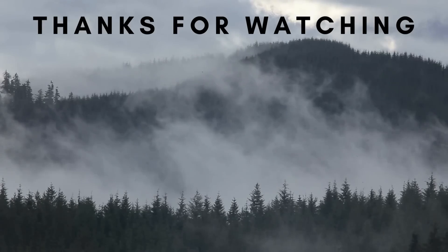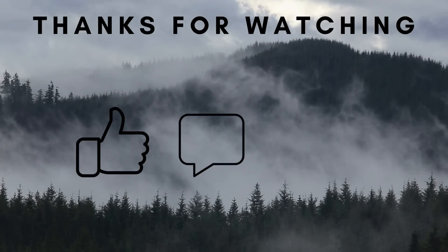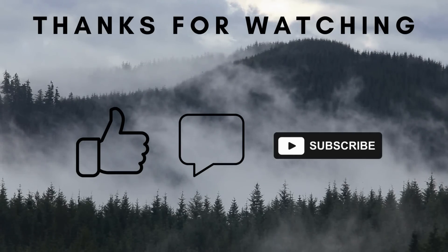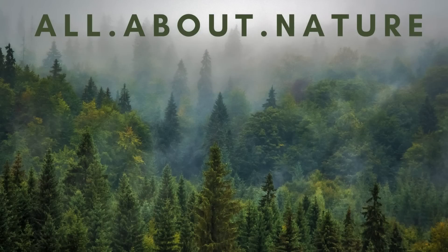And that's it for today's video. If you enjoyed it, help me out with a like, leave a comment, and maybe subscribe for more nature-related content. I upload videos once or twice weekly. If you enjoyed it, I'll see you next time.